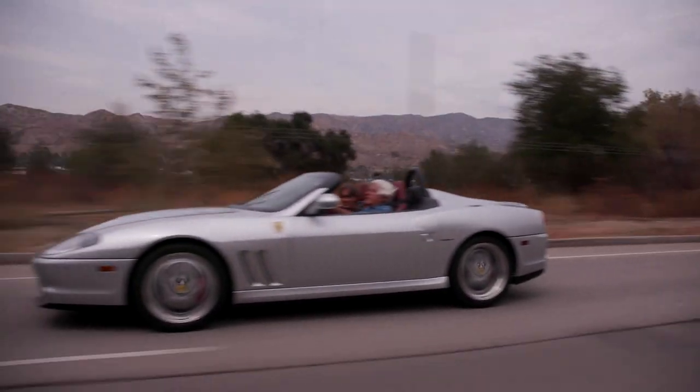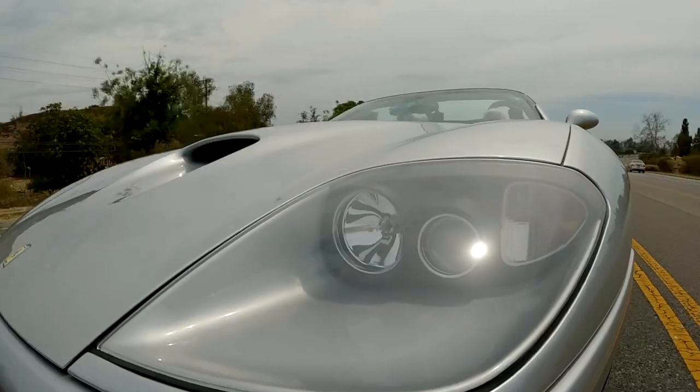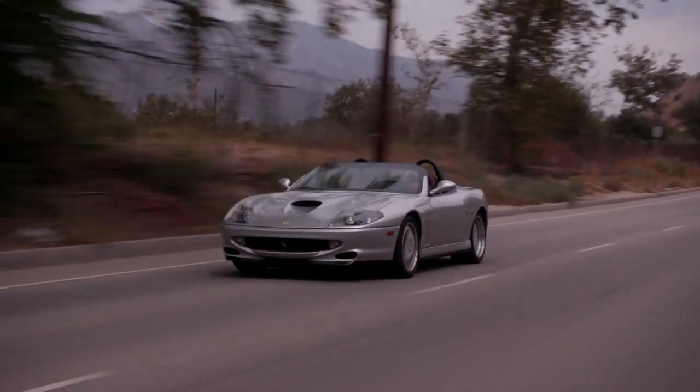If you're going to Santa Barbara or something that's two hours, two and a half hours away, it's the perfect car, especially in California with the water on this side, the mountains on that side. Just perfect.